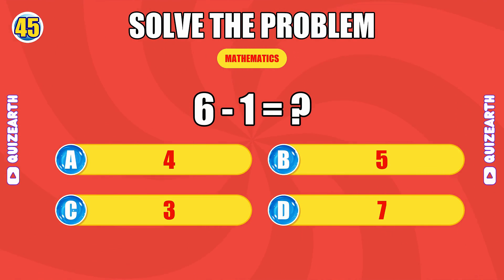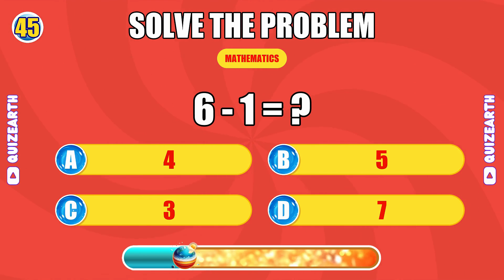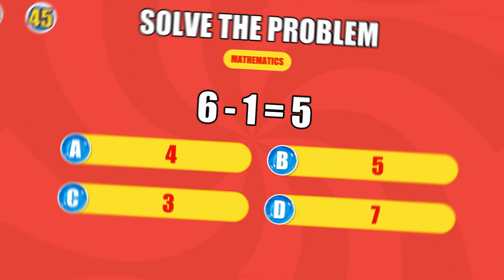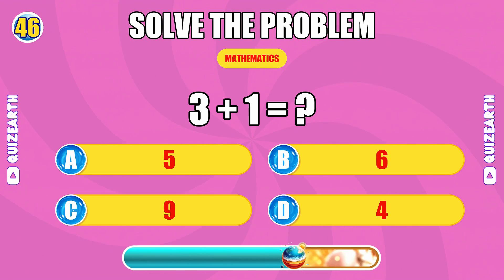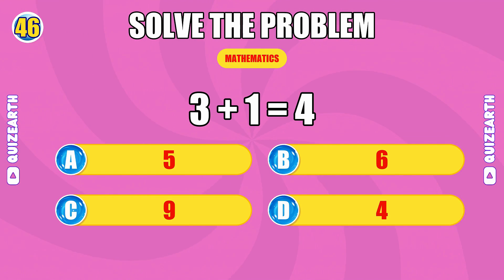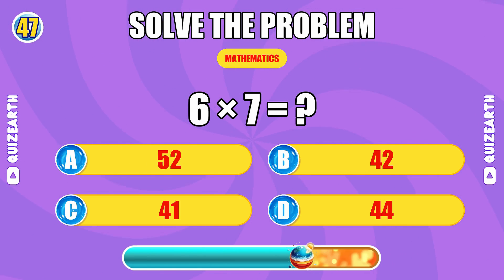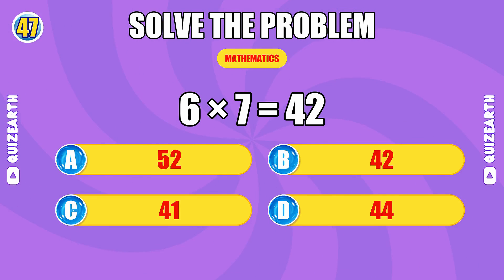What do you get when you subtract 1 from 6? No stopping you. The answer is 5. What is 3 plus 1? Sharp as ever. The answer is 4. How much is 6 times 7? Superb execution. The answer is 42.